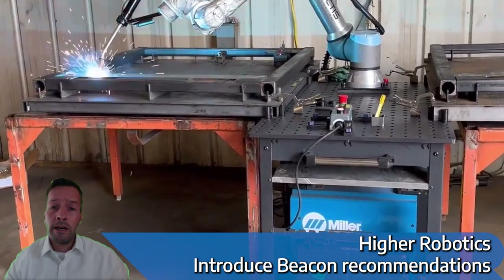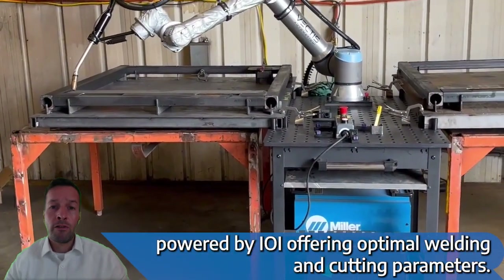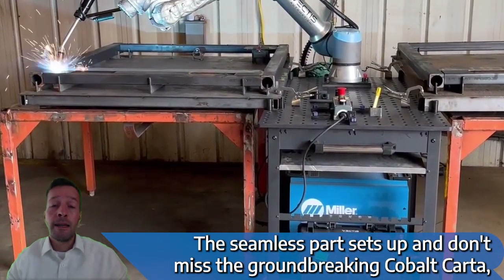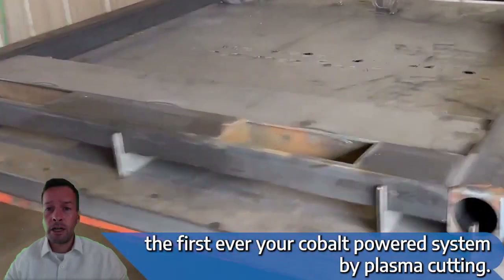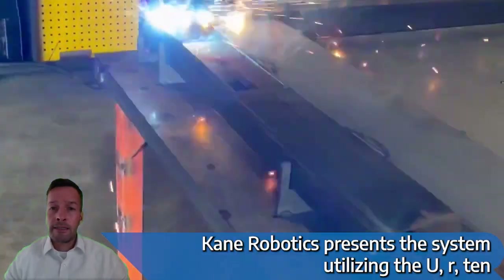Higher Robotics introduced beacon recommendations powered by AI, offering optimal welding and cutting parameters for seamless part setup. And don't miss the groundbreaking cobot cutter, the first ever UR cobot powered system for plasma cutting. Cane Robotics presents the Grit system, utilising the UR10 ECO.